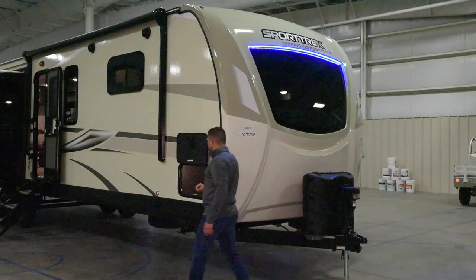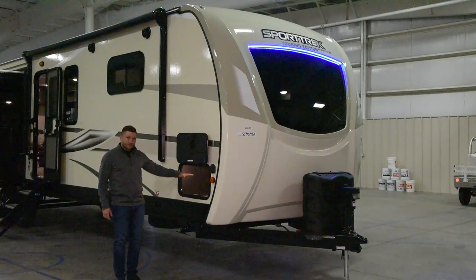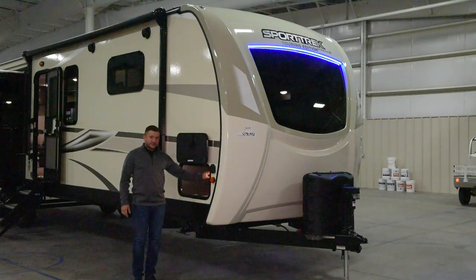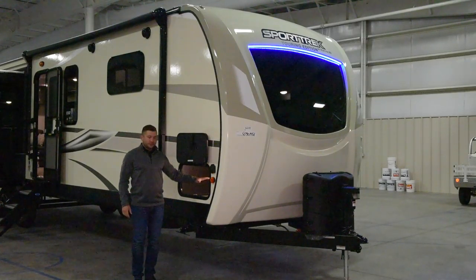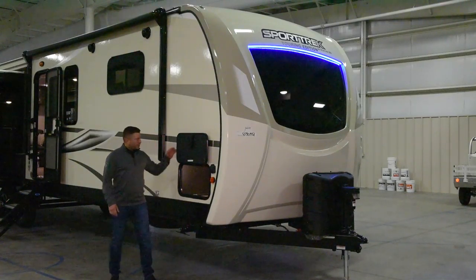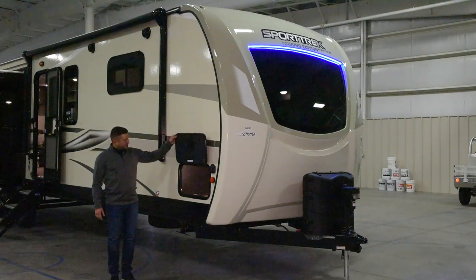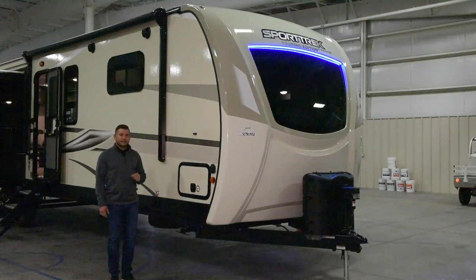As we move around to the door side of the unit you're going to have massive pass-through storage. You have a motion sensor light in here just in case you forget to turn off the light — it will automatically switch off. You have slam-latch baggage doors on both sides of the unit with a little magnetic clasp which just makes it a whole lot easier to use.